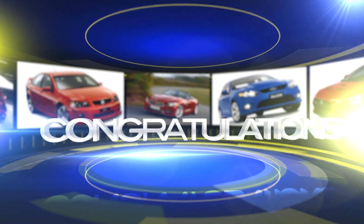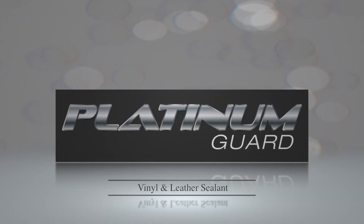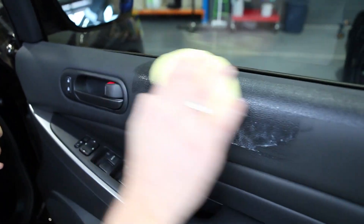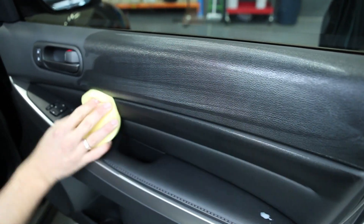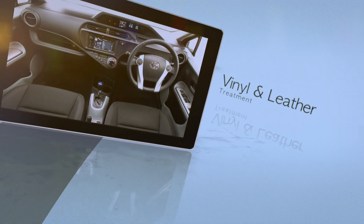Congratulations on your new vehicle purchase. We would like to show you one of our most popular products, PlatinumGuard Vinyl Leather Sealant. As today's motor vehicles are made with high-tech plastic, vinyl and leather coatings for the dashboards and interior of the vehicle, we are pleased to offer you the best product to protect the interior of your vehicle.